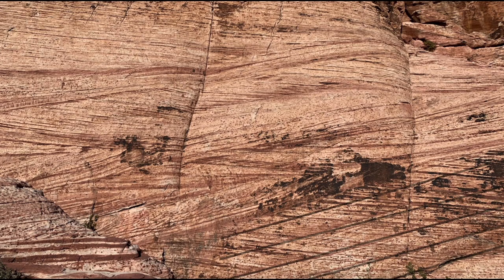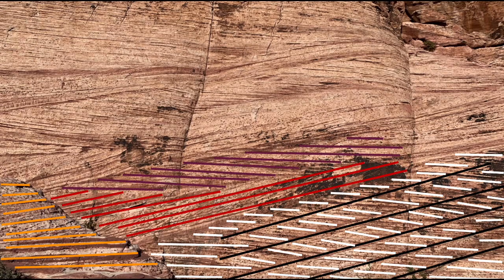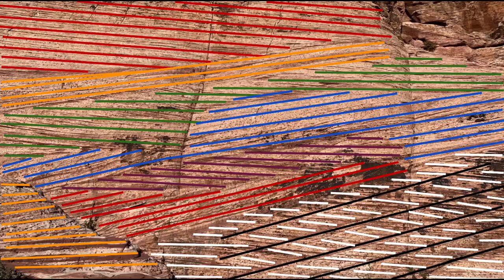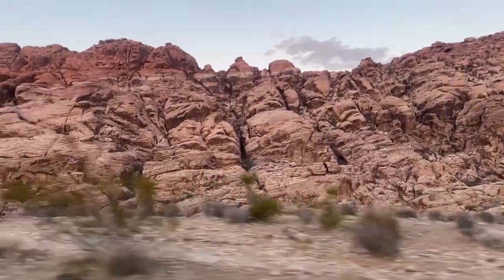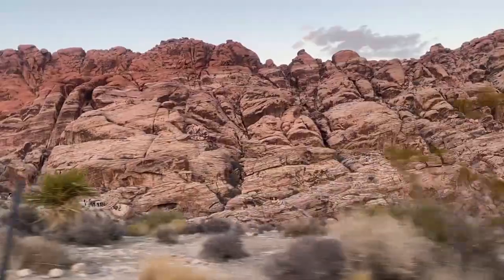Looking at the sandstone here, the black lines indicate the bedding planes, and the white lines are called crossbeds. The crossbeds show us the direction that the wind was blowing in, and by looking at the entire rock, you can see the way that the wind's direction shifted over time by the sets of parallel lines on the rocks. Crossbeds can be found all over sandstone in Red Rock Canyon — in fact, there's crossbedding on almost all of the tan-colored sandstone in the area.